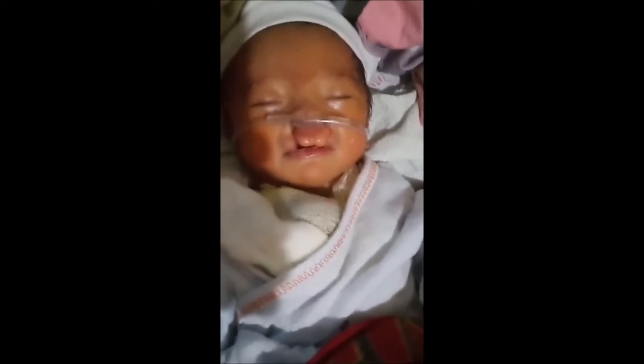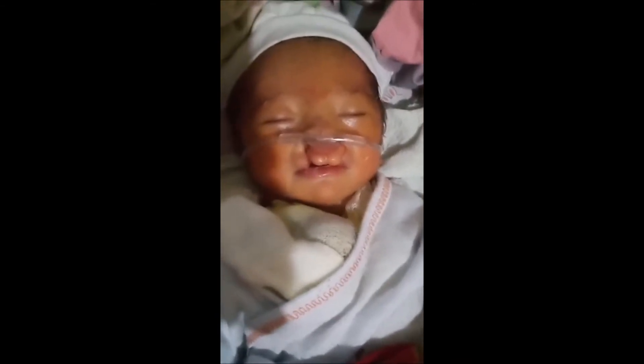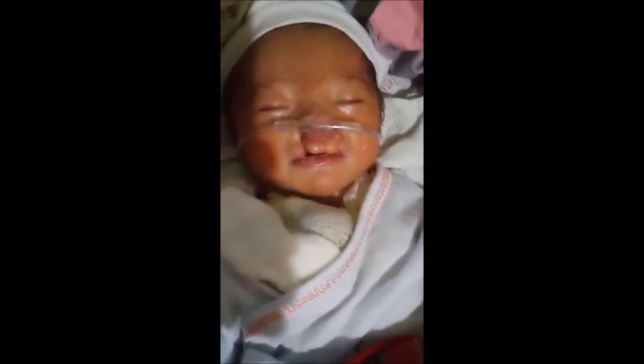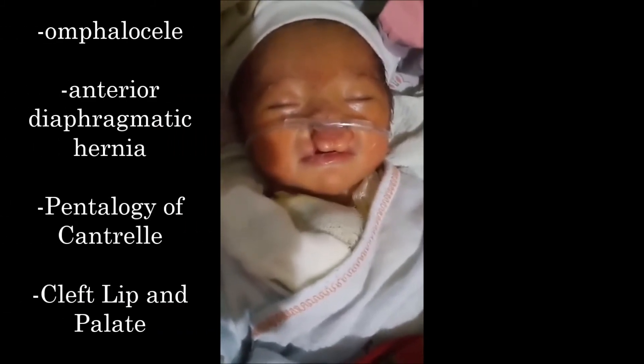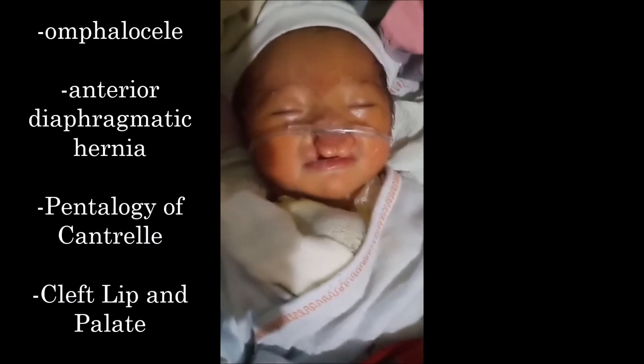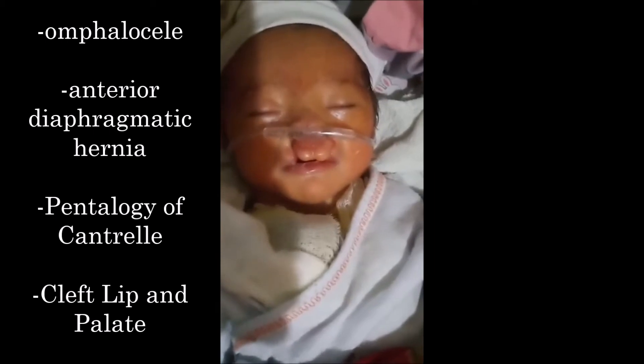There are other non-cardiac defects associated with this condition, including omphalocele, anterior diaphragmatic hernia, pentalogy of Cantrell, and in this case, cleft lip and palate.